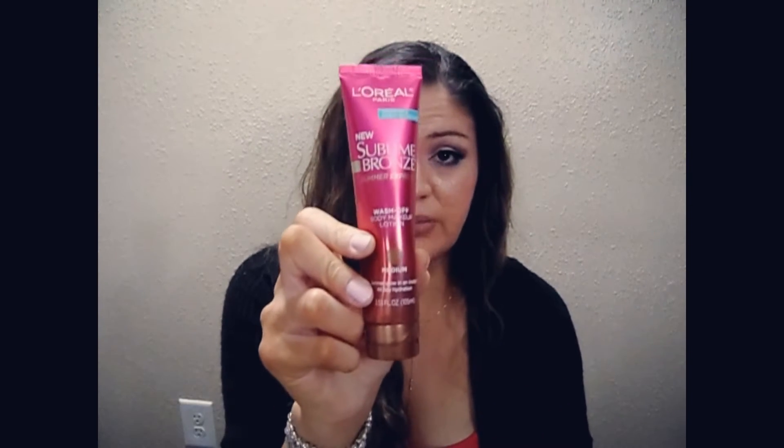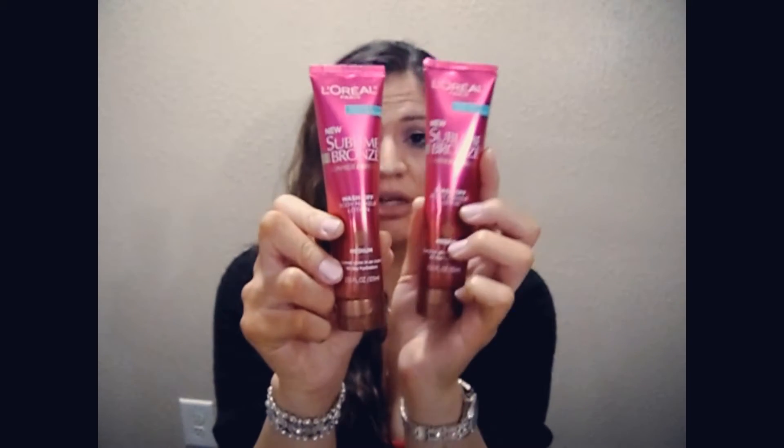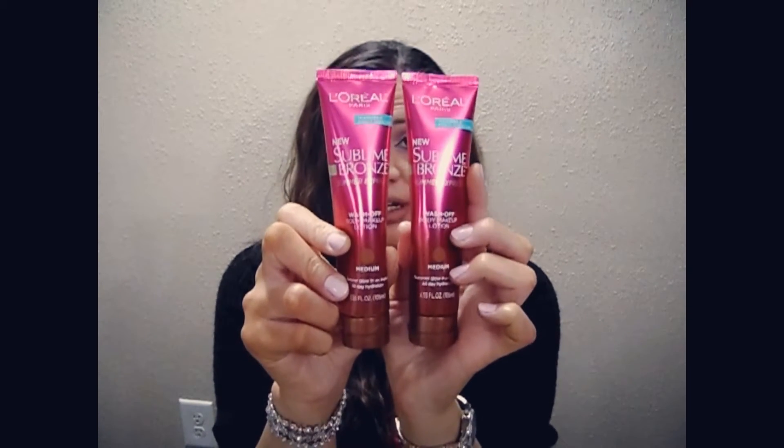The next thing I got — I purchased two of these — is the L'Oreal Sublime Bronze Summer Express. It's a wash-off body and makeup lotion in the shade Medium. These are pretty good-sized bottles. It smells pretty good. I'm not sure if they're going to be selling these anymore, which is probably why they were only a dollar. I'll wear these sometime, or if you want me to try these out, just let me know.